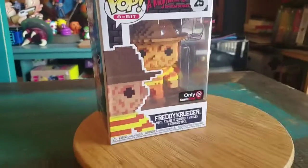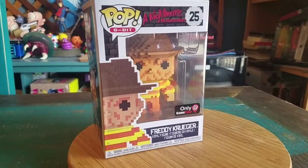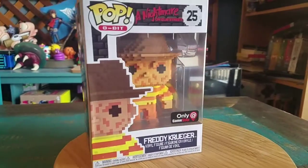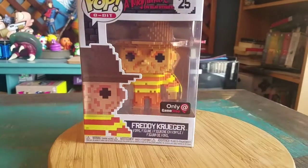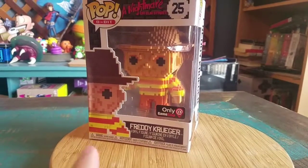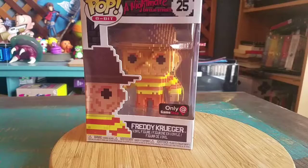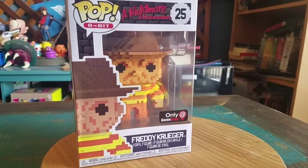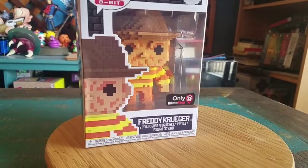Hey guys, CheesyPoof here and we're here for another pop to add to the collection today. This time from Nightmare Before Christmas in the 8-bit series. It's the NES Freddy Krueger. This was only available at GameStop. I feel like this is the reason that the Freddy Krueger and the Jason Pops needed to exist — it's only for the Nintendo variety.